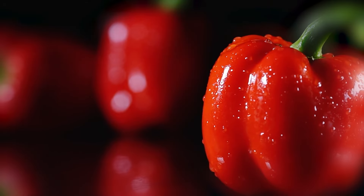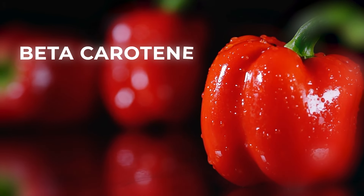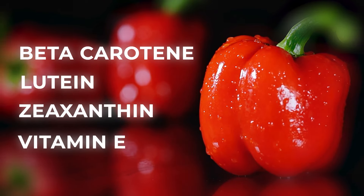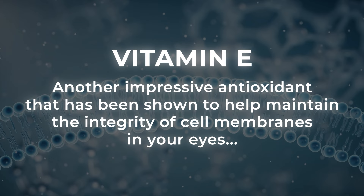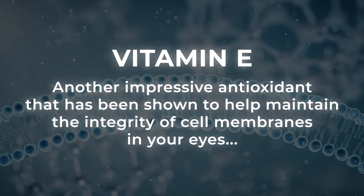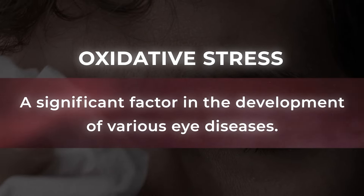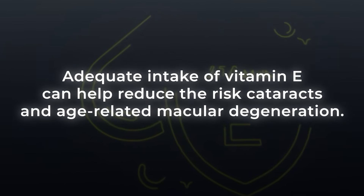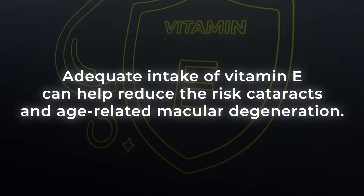Meanwhile, red bell peppers give you other great eye-protecting nutrients, including beta-carotene, lutein, and zeaxanthin. They also give you a small amount of vitamin E, an impressive antioxidant that has been shown to help maintain the integrity of cell membranes in your eyes while also fighting oxidative stress, a significant factor in the development of various eye diseases. Studies have shown that adequate intake of vitamin E can help reduce the risk of cataracts and age-related macular degeneration.